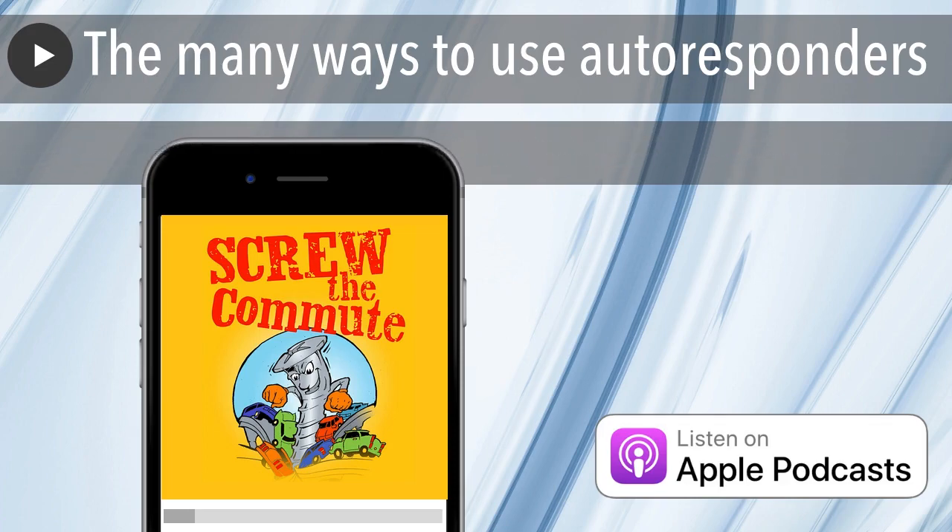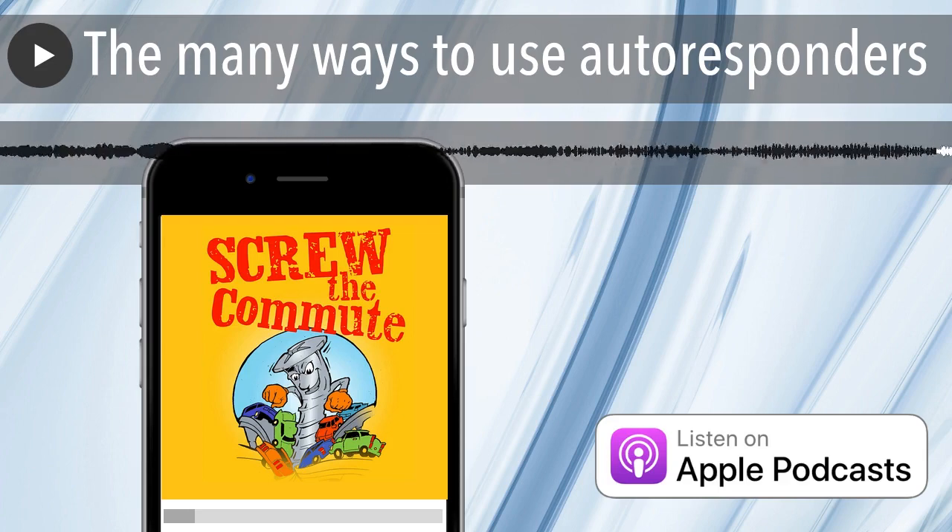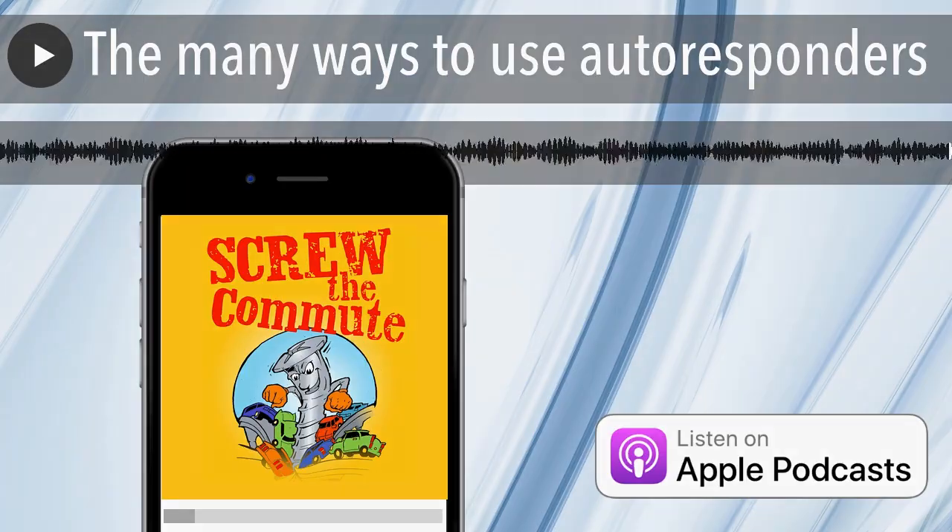Anyway, autoresponders — there's no single best way. They're just great, so use them. Make sure you use them.